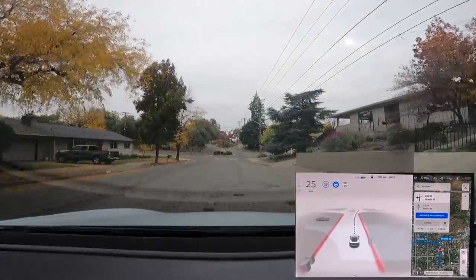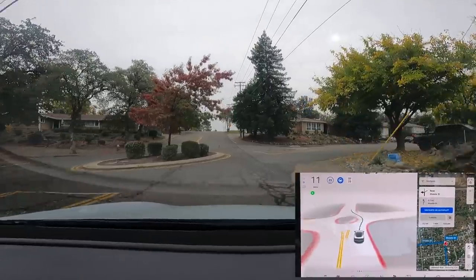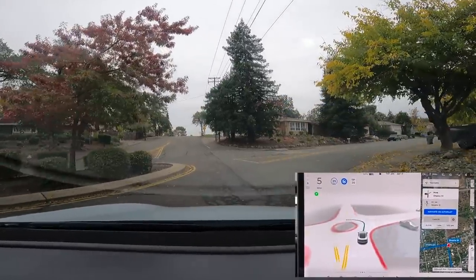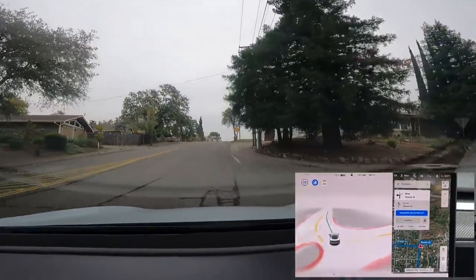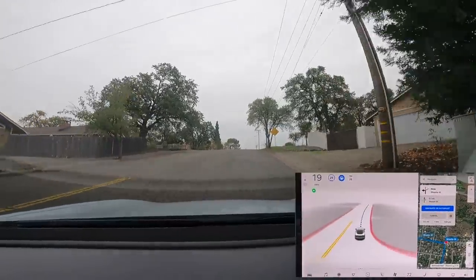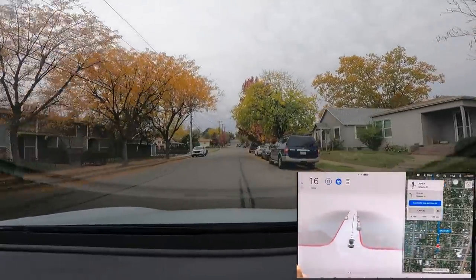Moving on to roundabouts — this one has never really been successful. FSD showed some signs of attempting to go more to the left but ultimately just went straight through. The other attempts at this roundabout did the same thing, so I won't replay them all — it never successfully navigated this roundabout.